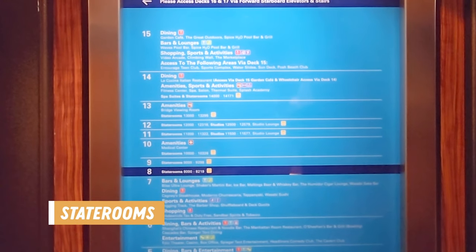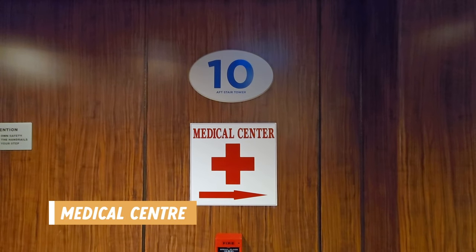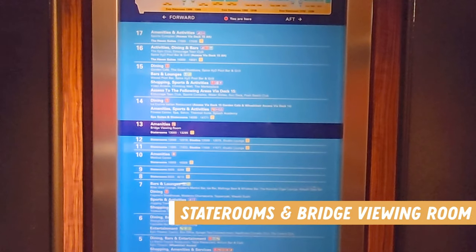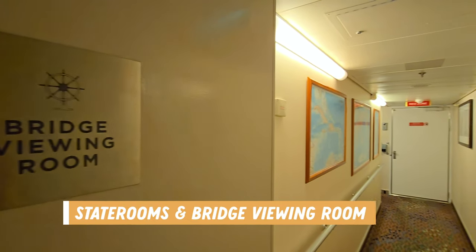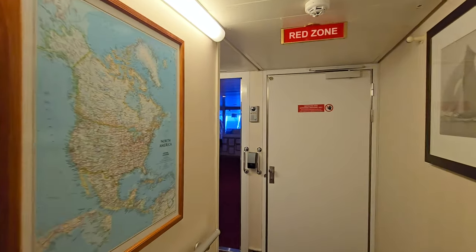On decks 8 to 12 you could find various stateroom cabins. If you needed the medical center on this ship you could find that on deck 10 — the hours were posted on the door and there was a note about motion sickness tablets and where you could purchase those on the ship. Deck 13 was also mostly staterooms but you could also find the bridge viewing room. I've never seen into a bridge area before so it was really interesting. Unfortunately no filming of the bridge is permitted so I did have to turn off the camera.